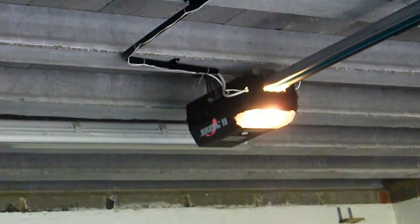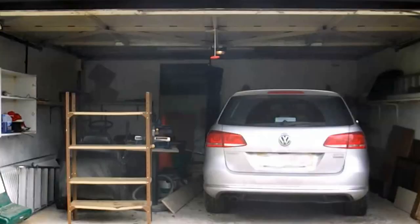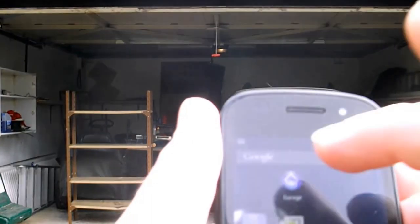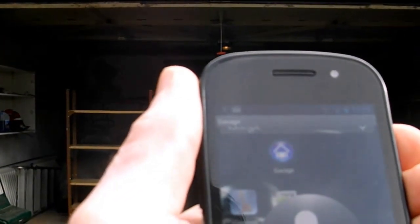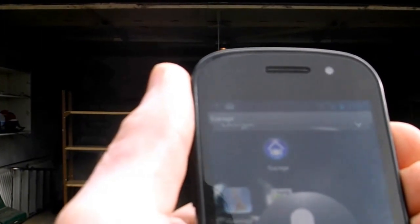So now we've seen what makes it work, let's close the door. Close garage door.